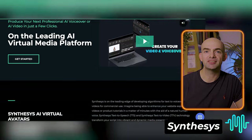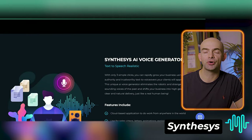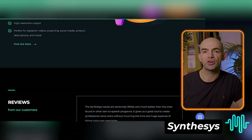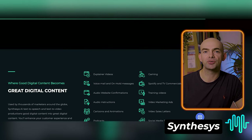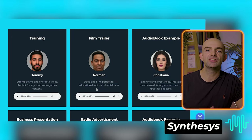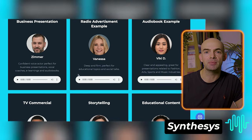Voice generator number 5 on the list is called Synthesis, and it's one of the most popular and powerful AI text-to-speech generators, as it enables anyone to produce professional AI voice or AI video in a few clicks. The platform is on the leading edge of developing algorithms for text-to-voiceover and videos for commercial use. Imagine being able to enhance your website explainer videos or product tutorials in a matter of minutes with the aid of a natural-sounding human voice.